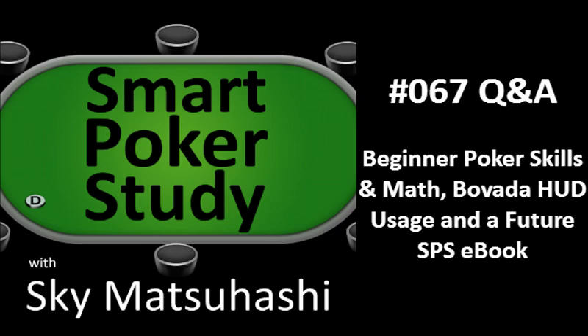Visit today's show notes at SmartPokerStudy.com/pod67 for links to everything I discussed today, and to join the Smart Poker Study Nation.